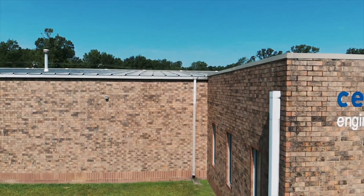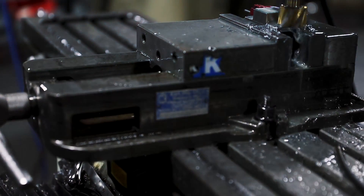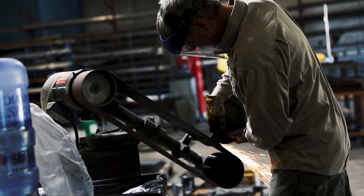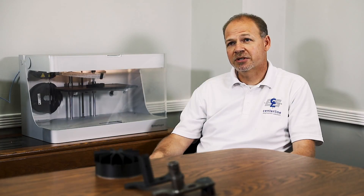My name is Phil Vickery. I'm the owner of Centerline Engineered Solutions, located in Greenwood, South Carolina. Basically we're a fabrication business. We have machining, laser-bend welding, CNC machinery, and manual machinery. We also do engineering — we build and custom design equipment for our industrial customers.